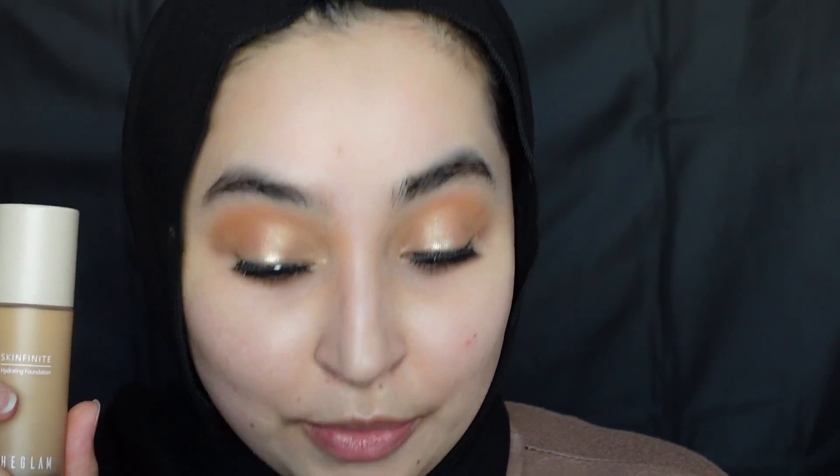Next I'm going into the foundation. I was originally going to get the only foundation I saw on the website, which appeared to be a matte one, but thankfully scrolling down I found they have a hydrating foundation called the Skinfinite Hydrating. I was super excited when I saw this — I also love that these come in these luxurious pouches.